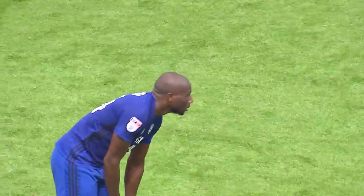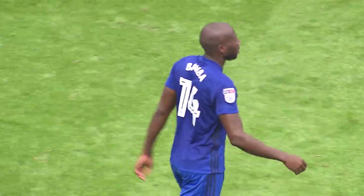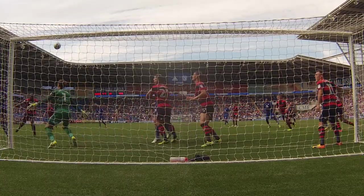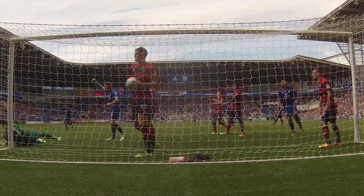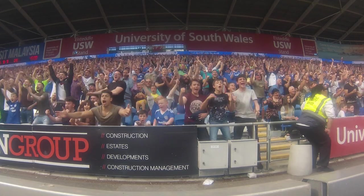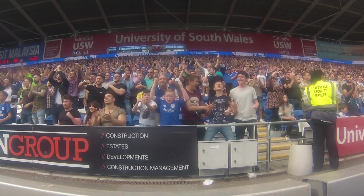Cardiff have responded so, so well to go in a goal down early doors. They weren't playing well — you can see they were a little bit short of confidence. I wonder whether the defeat in midweek had anything to do with that, although of course it's a much-changed team. But they've responded magnificently.